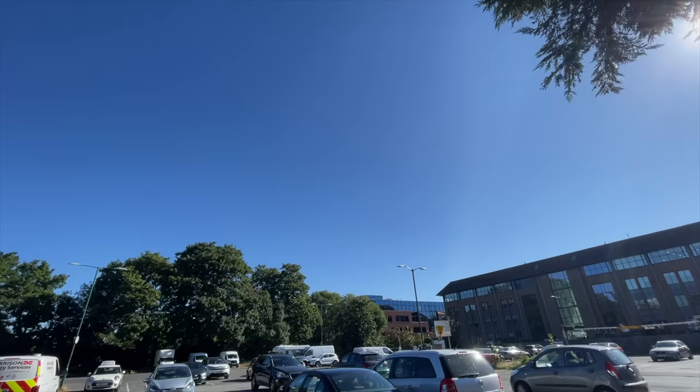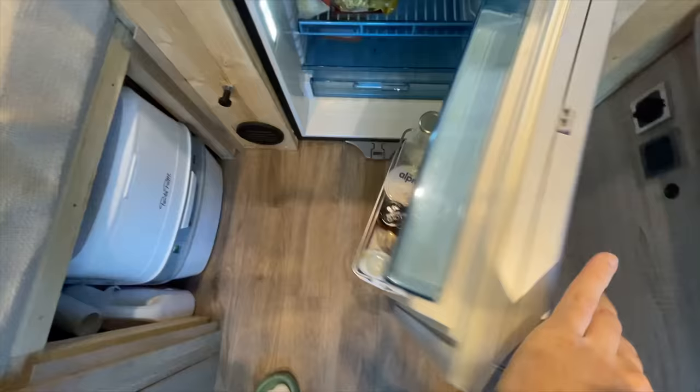That sunshine makes a hell of a difference — not a cloud in the sky, absolutely beautiful weather here in the UK for the next week. What a way to wake up! Ice cold fresh water from the van fridge — can't beat it. Cheers.